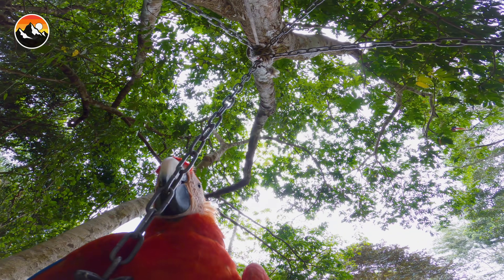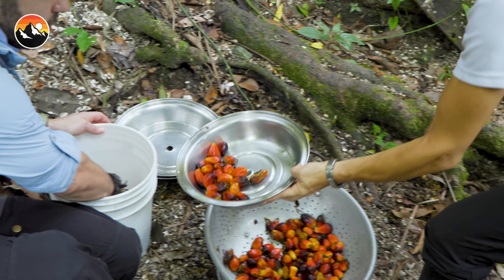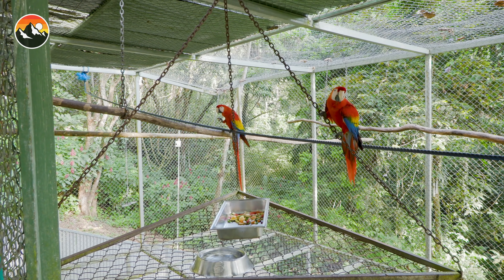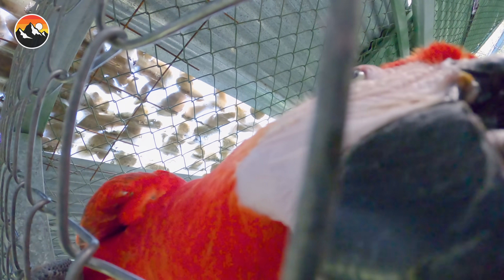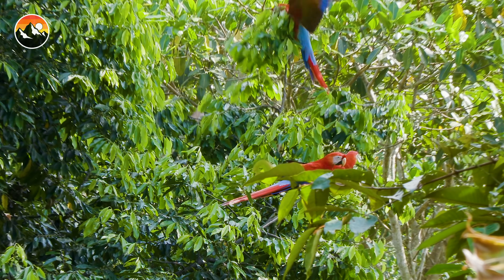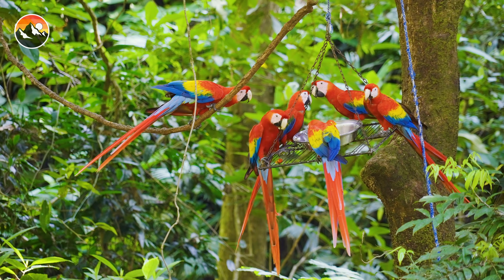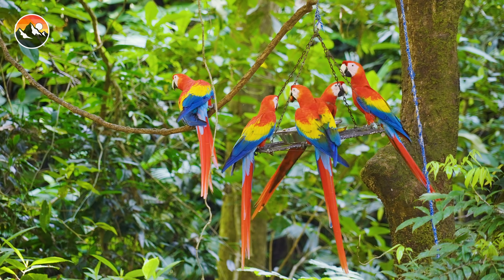Feedings happen daily, and today's breakfast buffet includes palm nuts and sunflower seeds. Free to come and go as they please, these parrots were once being rehabilitated in the enclosures below, and are going through what's known as a transitional phase. Eventually, they will adapt to their new wild surroundings and spread throughout the region, as part of the successful reintroduction of these birds to Manuel Antonio.